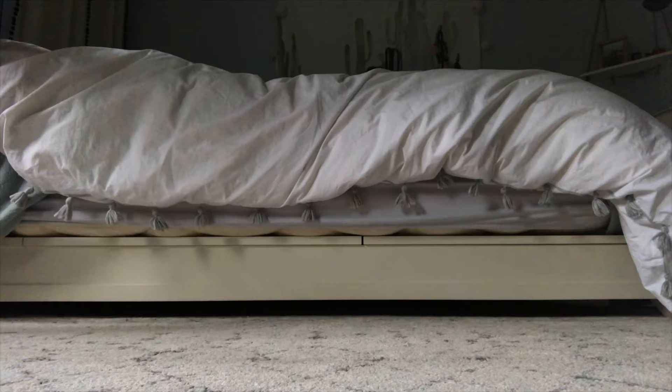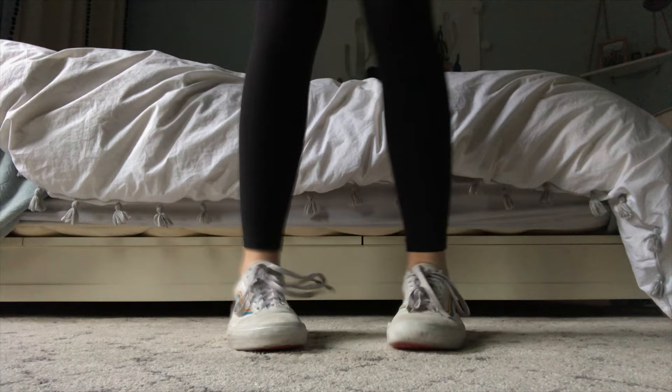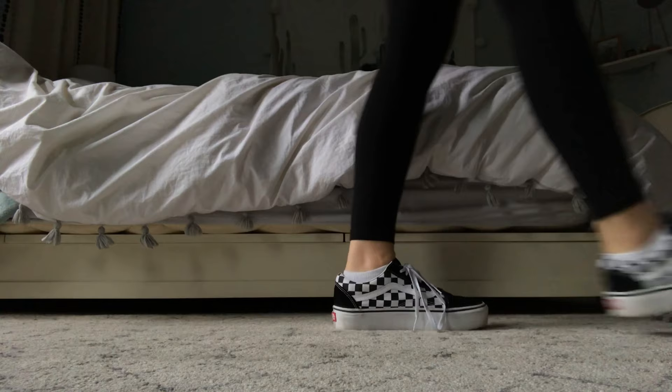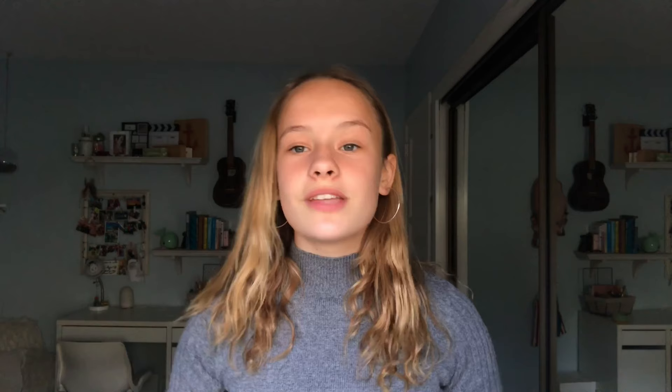I'm going to start off with the more casual shoes. The first pair I have are my rainbow Vans — they have a rainbow stripe and rainbow bottoms. I really like these because they're super casual, I can work in them, and I don't have to worry about keeping them clean because I can wash them. Next I have another pair of Vans I got recently for Christmas — the checkered platform Vans with the regular bottom, and they look like this.